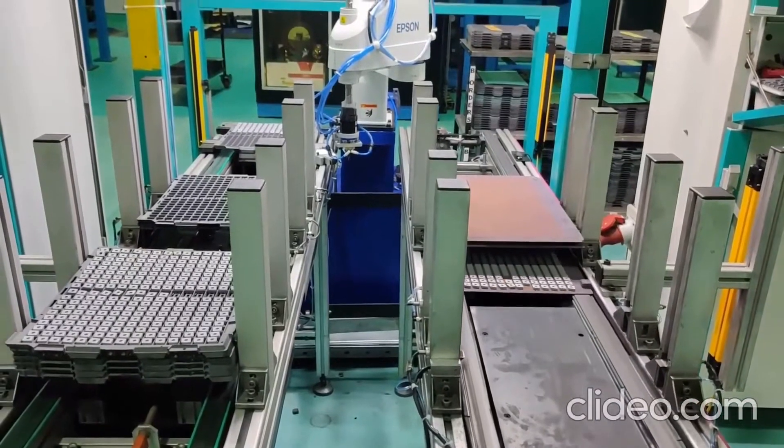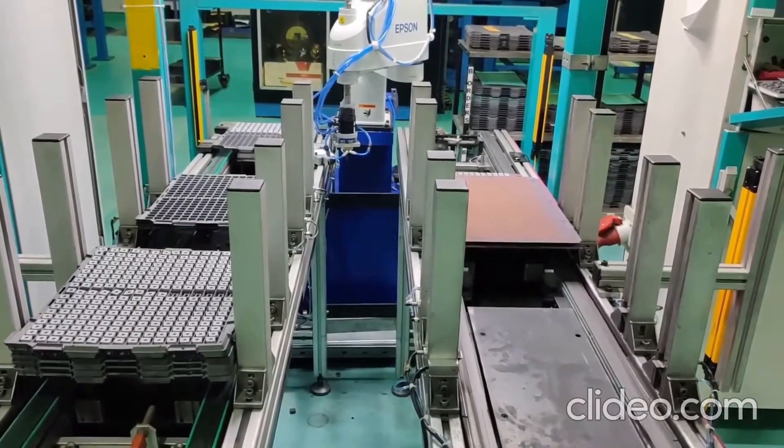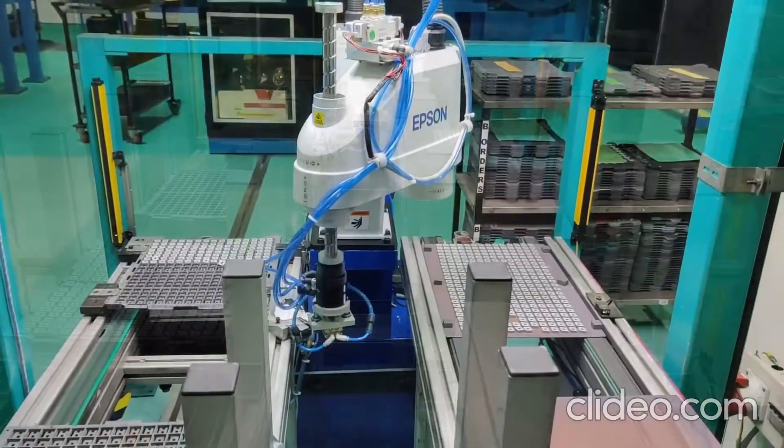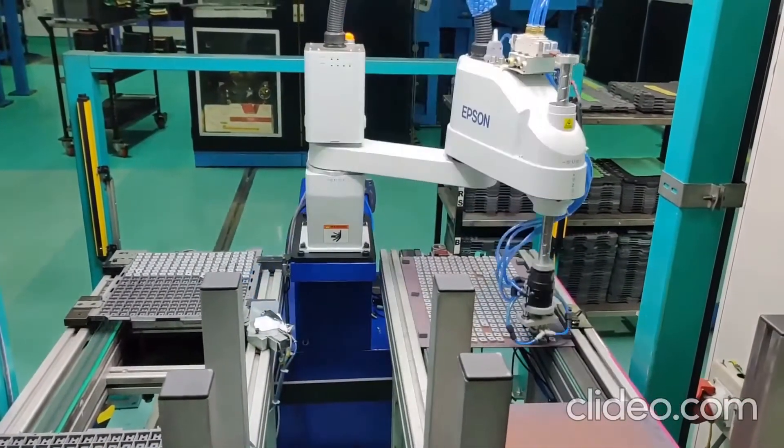Welcome to Strategy Automation. We are a 25-year-old company in the field of robotics and industrial automation. Please find a video of a recent application involving vision integration with a SCARA robot.